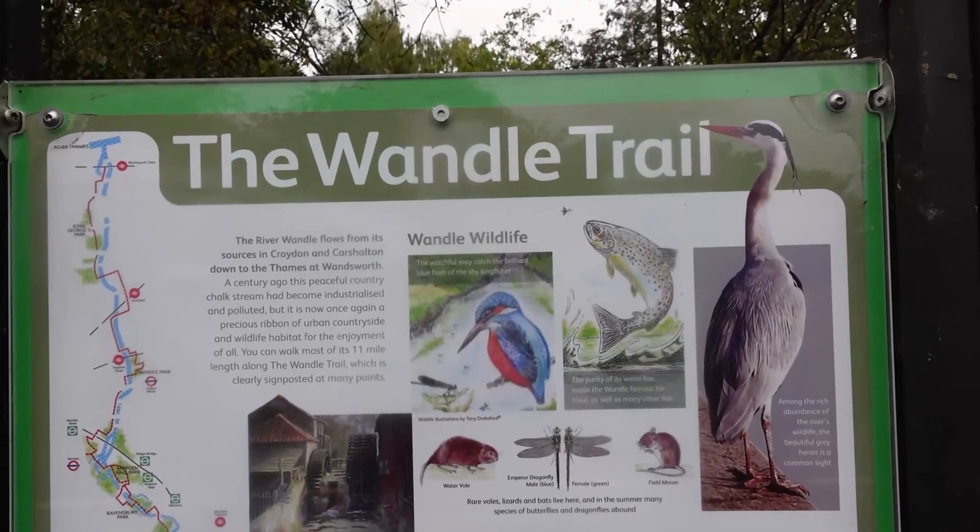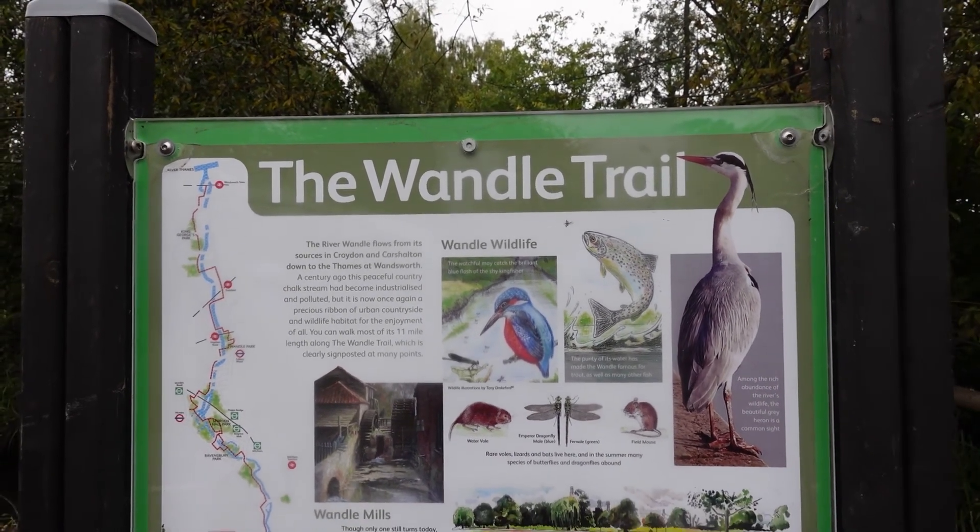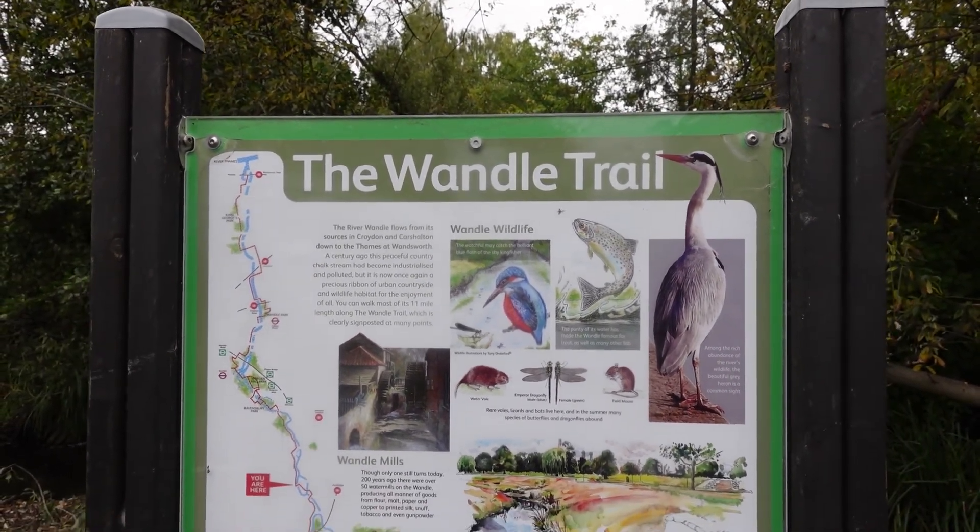Good morning and welcome to the Wandle Trail. This is just south of central London and from its source along to where it meets the River Thames, it's about 15 miles long. We're going to be walking a smaller section of it today as far as Morden Hall Park. Most of the trail runs along the River Wandle and this is a tributary to the River Thames, hence why it goes into it.